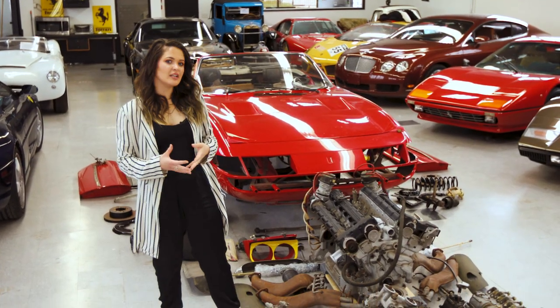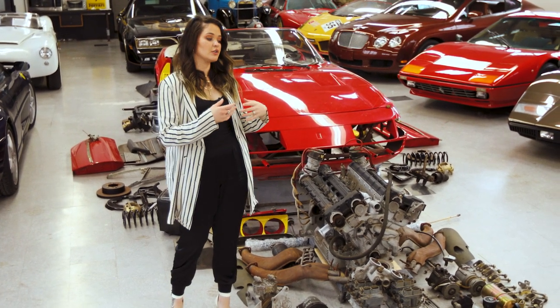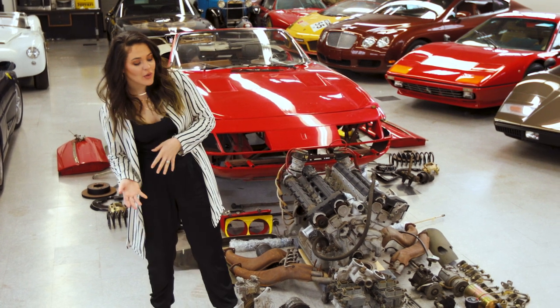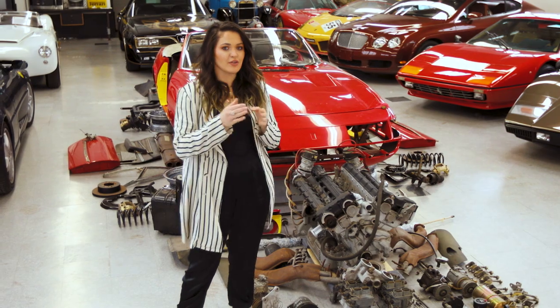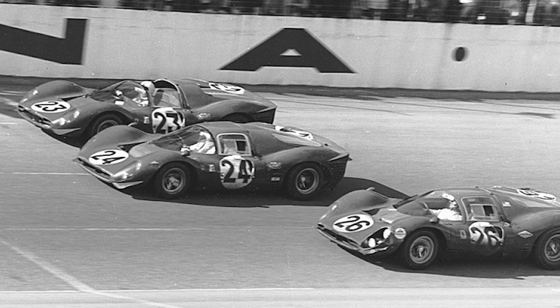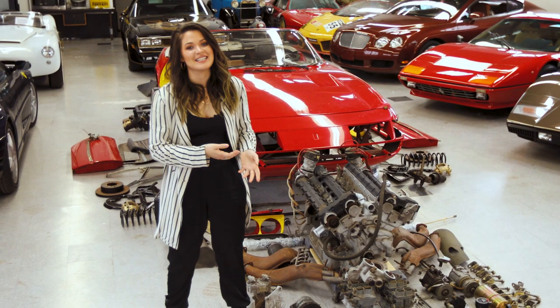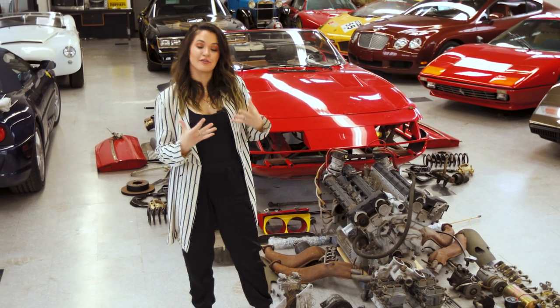This Ferrari was not originally called the Daytona — it was just the 365 GTB or GT S4. The media deemed it the Daytona because in 1967, Ferrari won 1-2-3 with their 330 P4, P3, and 412P at the 24 Hours of Daytona. So this car, unveiled in 1968, was deemed the Daytona to commemorate their victory.